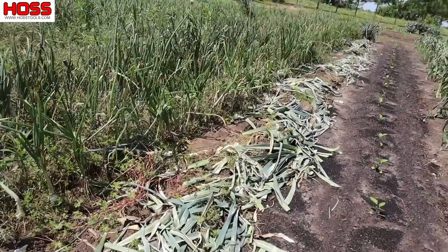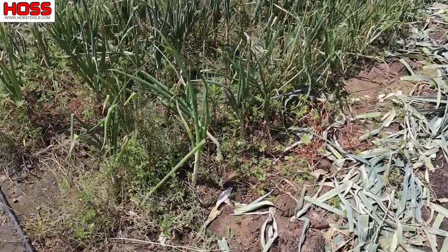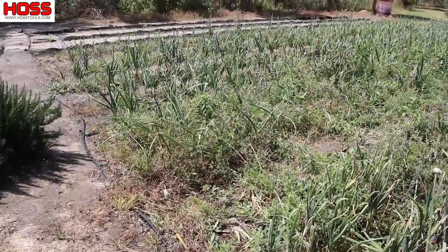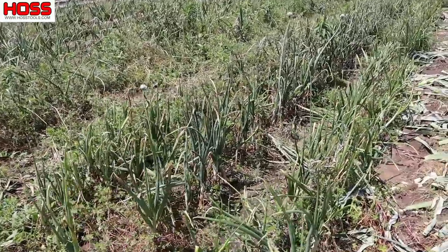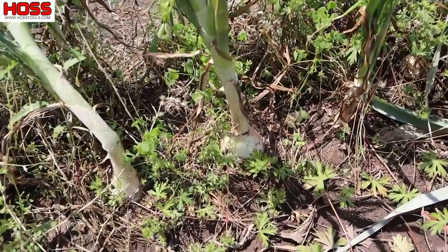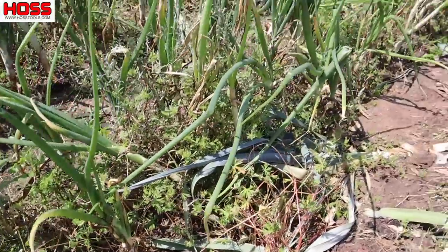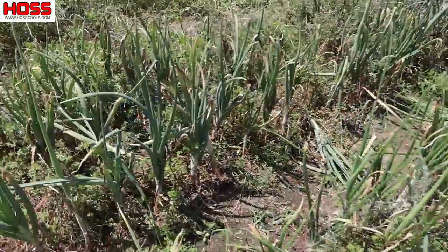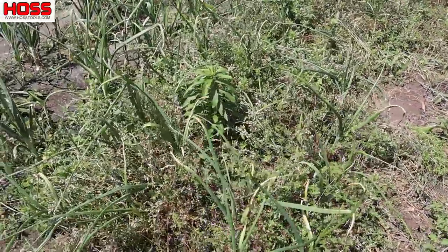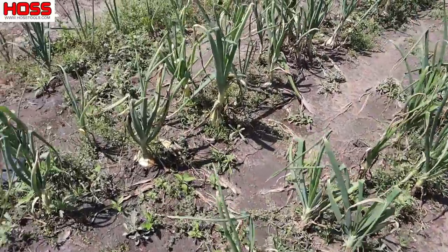Here we've got a row of leeks — we've almost harvested the whole row there. You can just see those leaves from where we field dressed those leeks. And then here we've got our onions, which are weedy as ever, but we've been getting some good onions out of here. These are some white onions right here — some of the tops are starting to fall over, so it's time to pull those and let them dry in the sun a little bit. We've got red onions here, some of those super sweets.